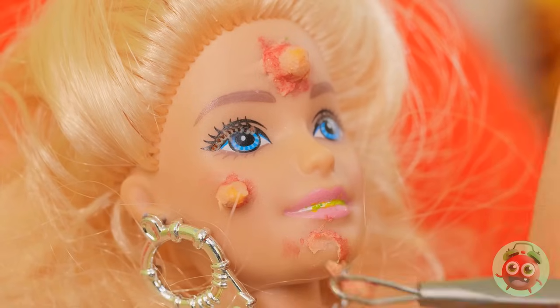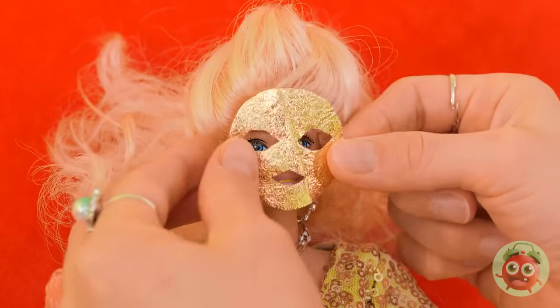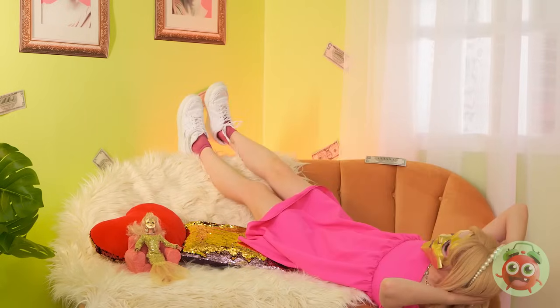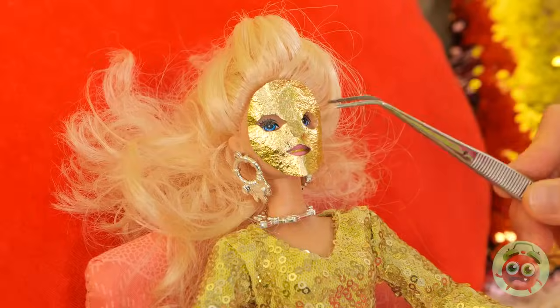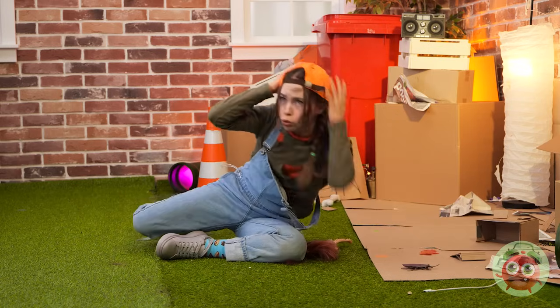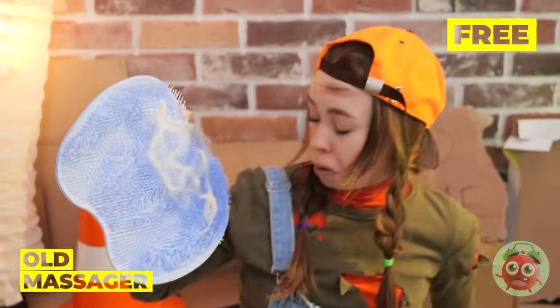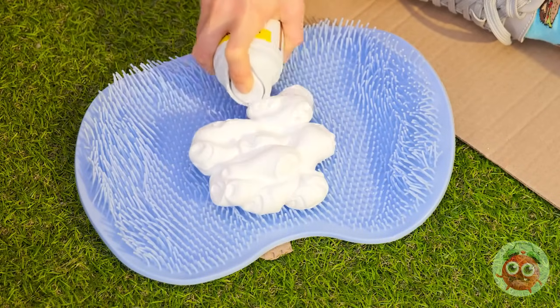Let's pop those pimples. And now you get a mask — let the mask work its magic. Now let's see your pretty face. Let's see how our other friend is doing. She can use a new look too. Grab an old massager, clear it off and add shaving cream. Now it's time for a little face scrubbing.